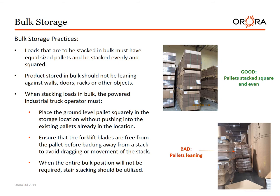Bulk storage practices continued. Loads to be stacked in bulk must have equal size pallets stacked evenly and squared. Products stored in bulk should not be leaning against walls, doors, racks, or other objects. When stacking loads in bulk, the power industrial truck operator must place the ground level pallet squarely in the storage location without pushing into existing pallets. Ensure that the forklift blades are free from the pallet before backing away to avoid dragging or movement of the stack. When the entire bulk position will not be filled, stair stacking should be utilized. Good example: pallets stacked square and even. Bad example: pallets leaning.